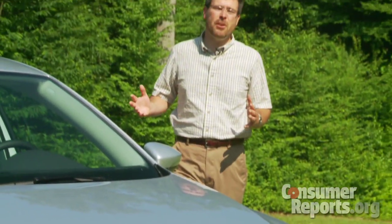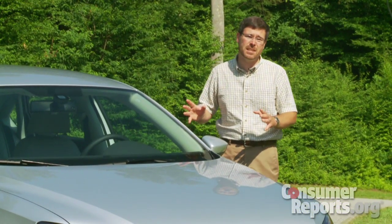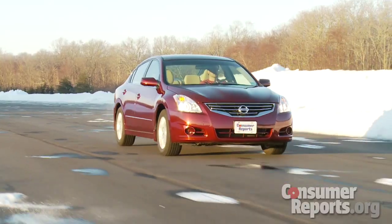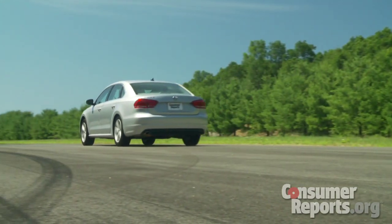If Volkswagen's going to meet their ambitious sales goal, they're going to have to sell a whole lot of Passats, and that puts it up against some heavy competition. We'll find out how the Passat compares to cars like the Hyundai Sonata, Nissan Altima, and Honda Accord when we buy one to test here at our track.